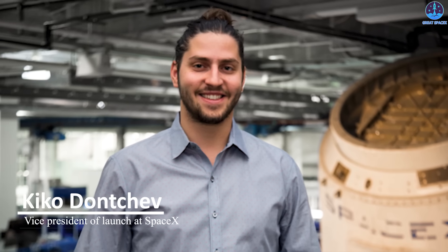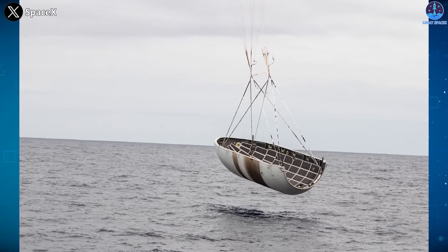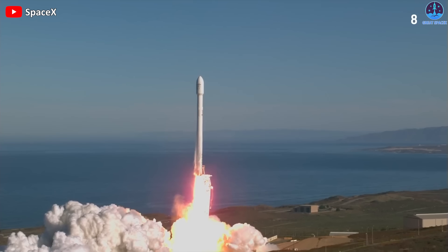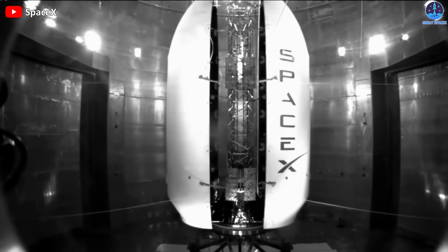Kiko Donchev, vice president of launch at SpaceX, has revealed the real reason why SpaceX gave up on catching falling fairings. But first, we have to review everything that leads up to the big reveal.